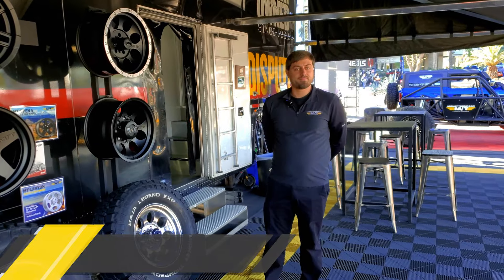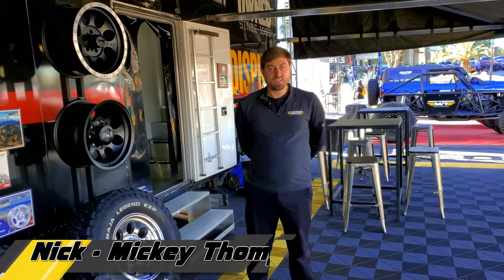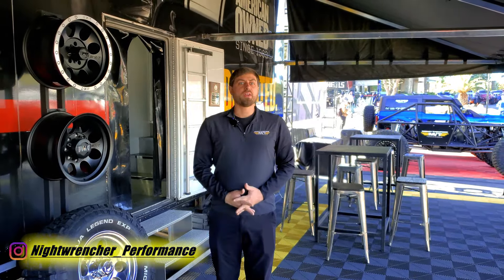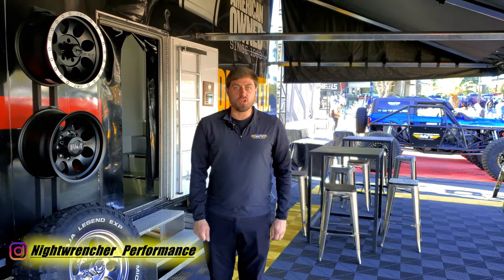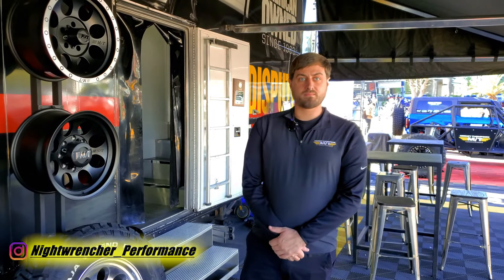We are back at SEMA 2024. I'm joined here with Nick in the Mickey Thompson outdoor booth. They have two booths this time — one outside of South Hall and another with street and race products inside Central Hall. Something we don't typically talk about on this channel are wheels, and they have something pretty exciting. The retro lineup kind of ended a few years back, but it looks like they're bringing it back.